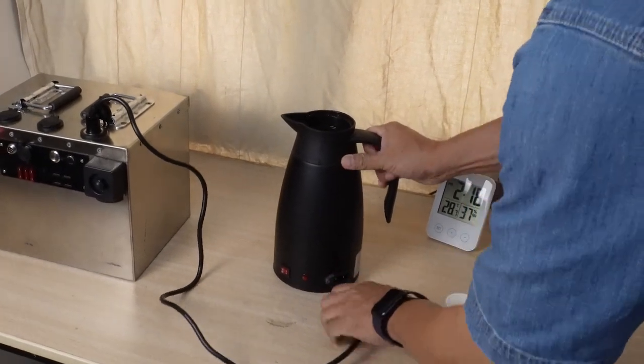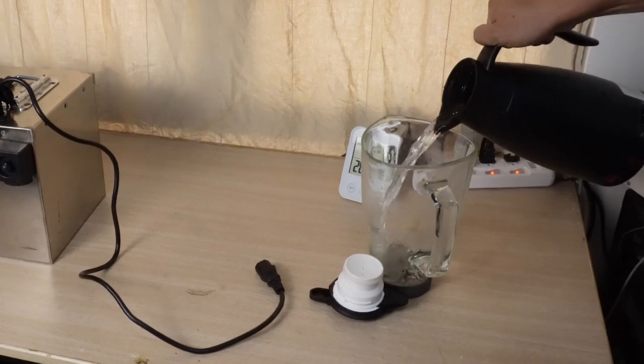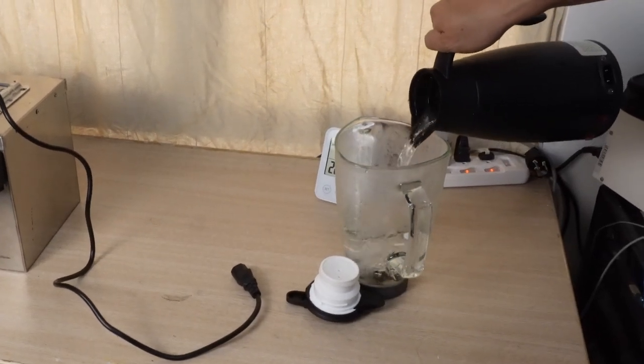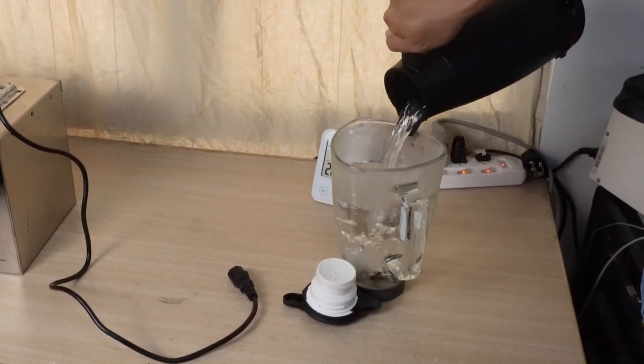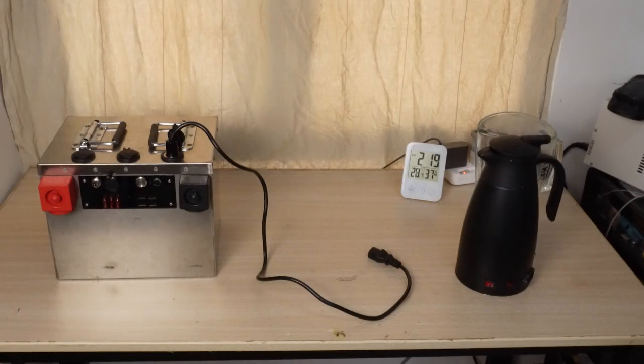Some may question the lower power and longer boiling time of a DC kettle. However, when car camping, time is not always pressing. It's not necessary to pursue speed in every aspect; rather, it's important to make the most of limited resources.